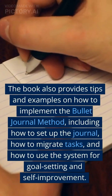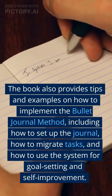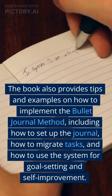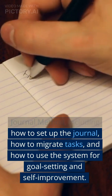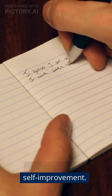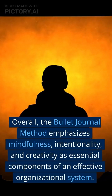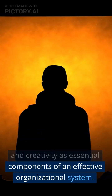The book also provides tips and examples on how to implement The Bullet Journal Method, including how to set up the journal, how to migrate tasks, and how to use the system for goal-setting and self-improvement. Overall, The Bullet Journal Method emphasizes mindfulness, intentionality, and creativity as essential components of an effective organizational system.